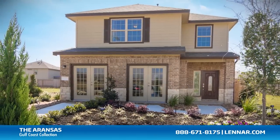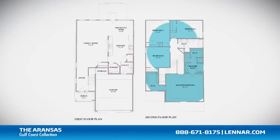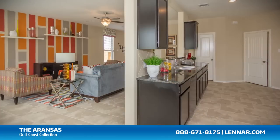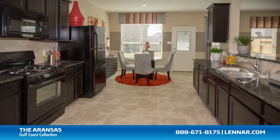Welcome to the Aranzas model. This beautiful home includes an inviting front porch, four spacious bedrooms, two full bathrooms and one half bathroom, a large family room, and a gourmet kitchen and breakfast nook, all that interact perfectly with the optional outdoor patio.